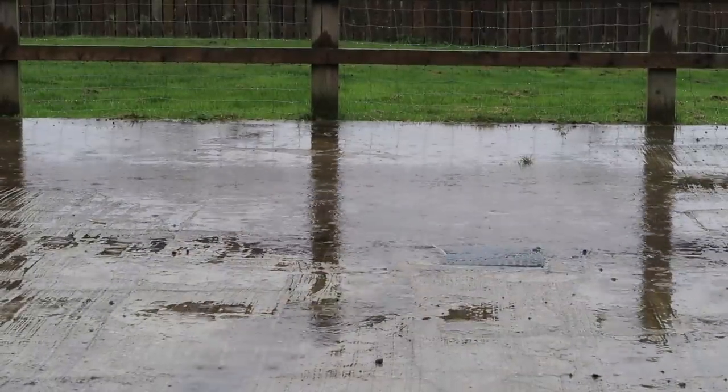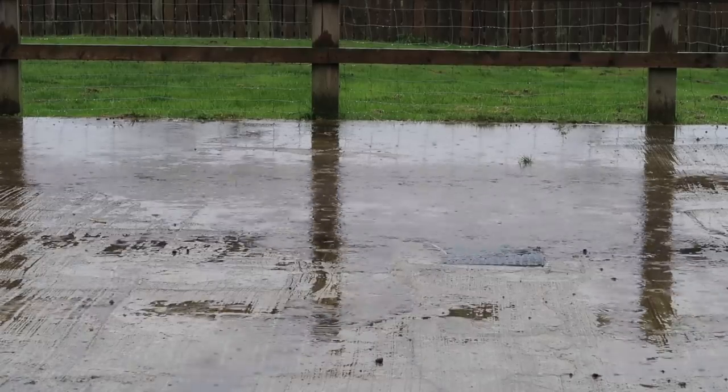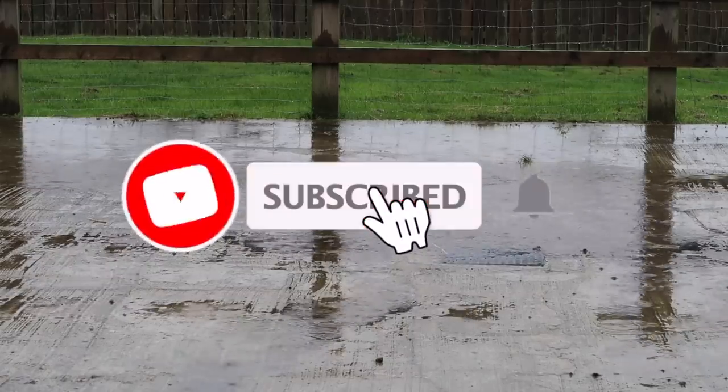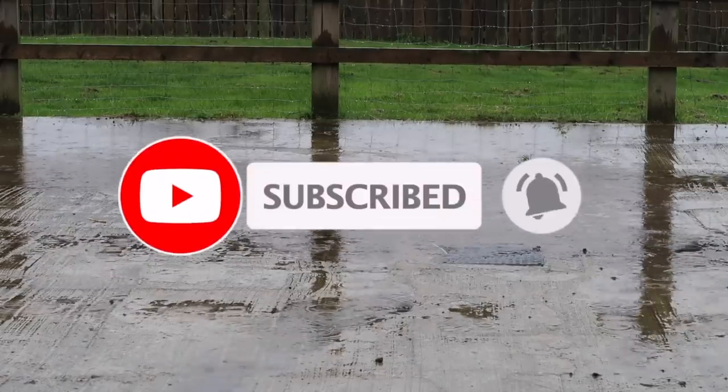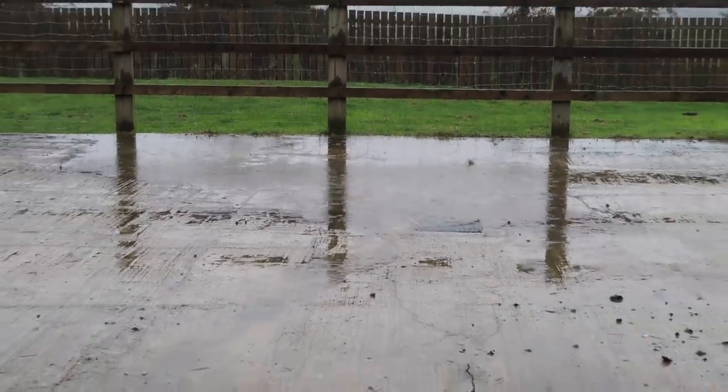Due to the really rubbish weather there wasn't really much else I could do today, so I'm going to end this vlog here. I hope you've enjoyed it - if you have, don't forget to give it a like and subscribe and turn on the bell icon so you get a notification every time I upload a video. I'll see you guys very soon, bye!